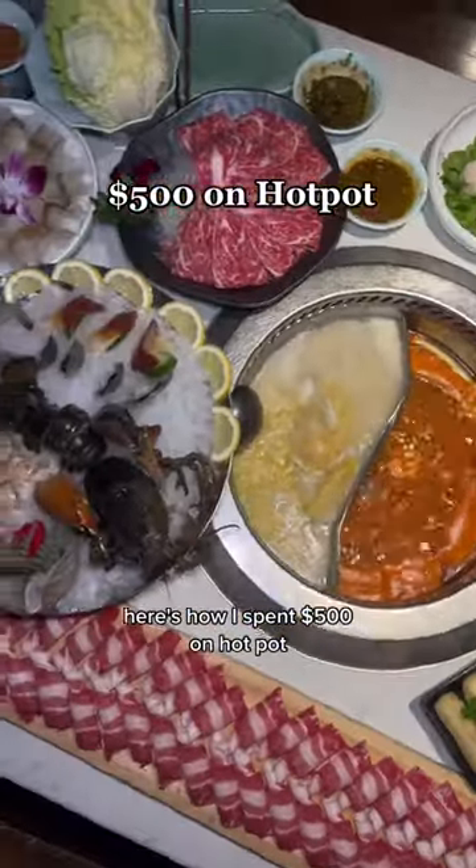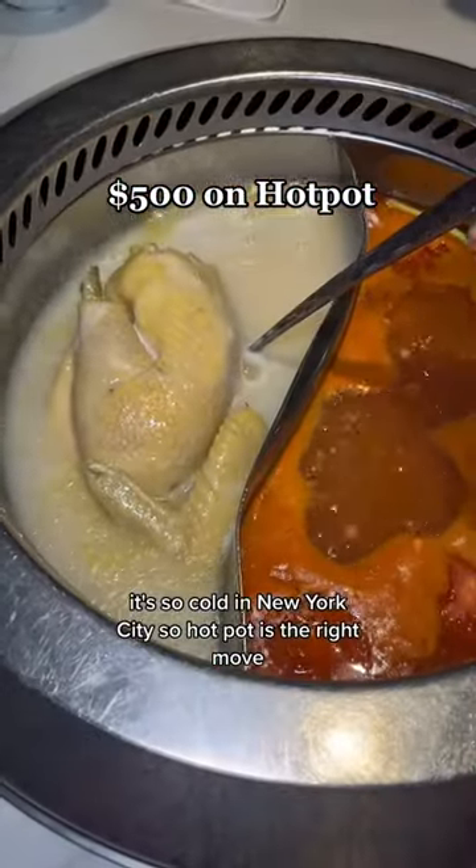Here's how I spent $500 on hot pot. It's been so cold in New York City, so hot pot is the right move.